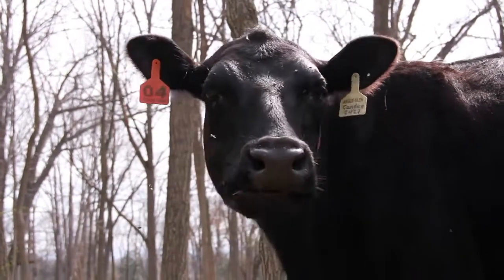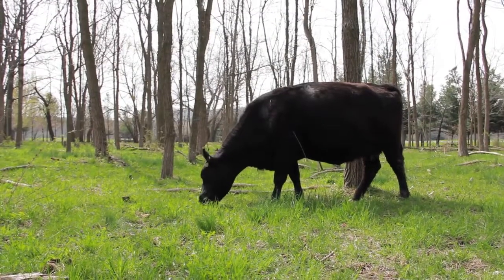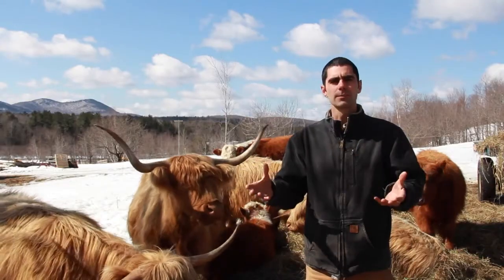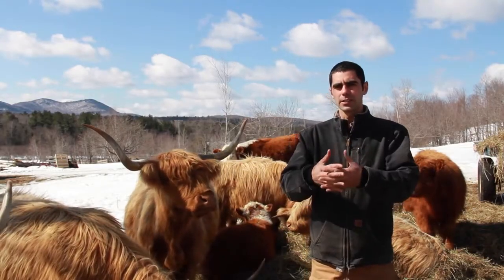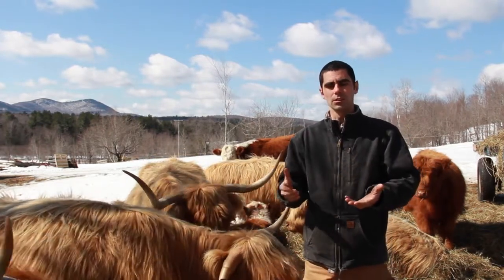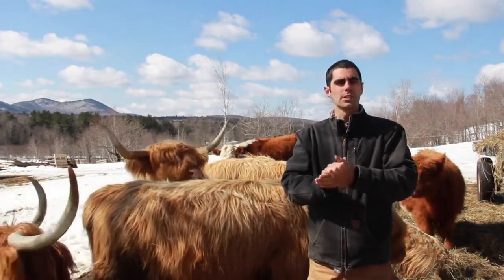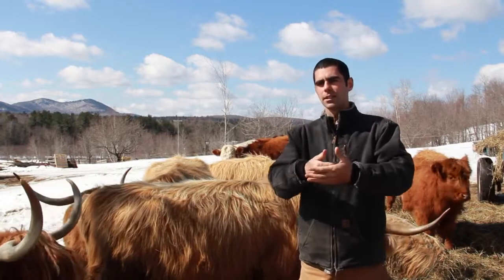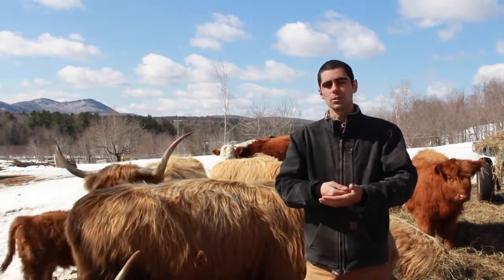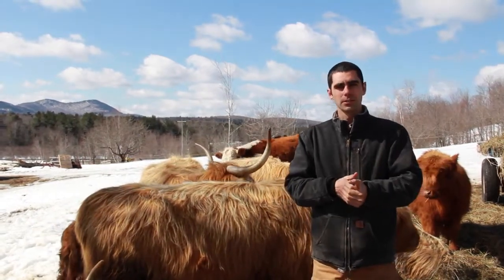Woodland grazing in this region has been going on for hundreds of years — you just put your cattle in the forested areas and let them do their thing. But there's no thought to the tree component, so it's actually really detrimental to the trees if you're not managing your livestock. Trees can provide shelter from wind during cold periods, but you have to be careful about timing: if livestock are in there too long, they'll start to damage the trees.